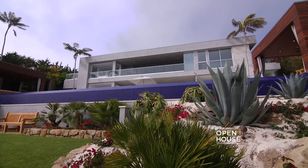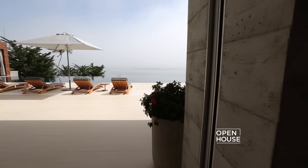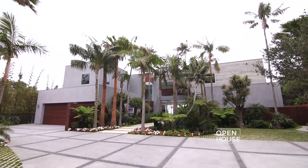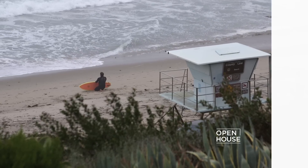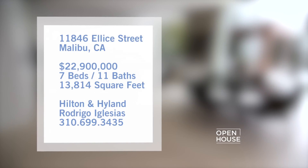This exceptional home sits within a resort-style community known as Marisol Malibu — an uber-exclusive private community that features 180-degree elevated ocean views. The home itself has every luxurious amenity you can think of, both inside and out. Take a look.